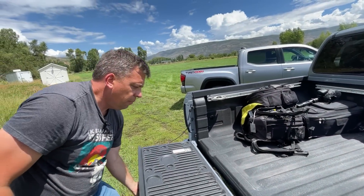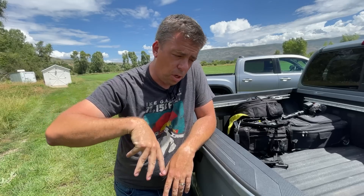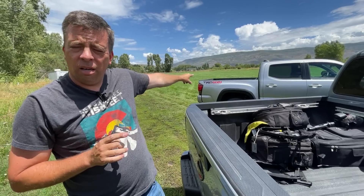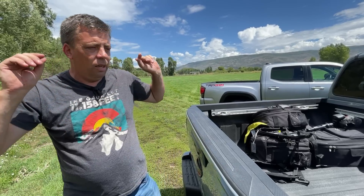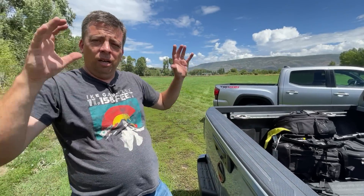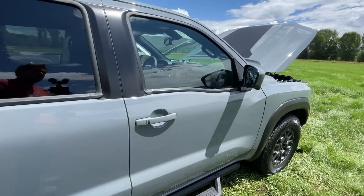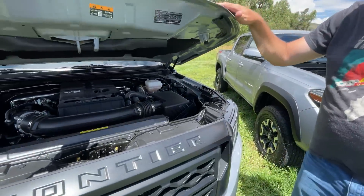Feature for feature these trucks are very similar. On payload, the Frontier comes in at about 1,600 pounds maximum on a two-wheel-drive base model King Cab - the Tacoma edges it by a few hundred pounds. On towing, it's the same story: about 6,700 pounds for the Frontier versus about 6,800 pounds for the Tacoma. They are very, very close. At this point there's very little difference between them.